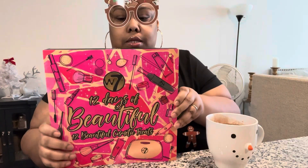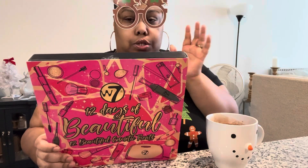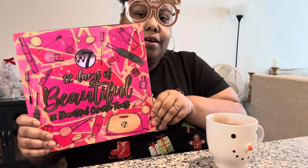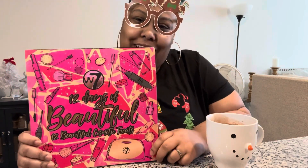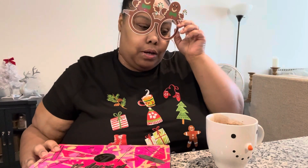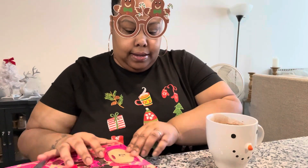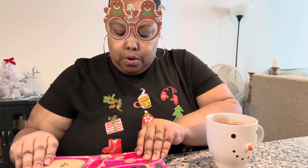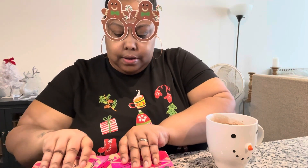It was chef's kiss, yummy! This is the calendar — it's called '12 Days of Beautiful.' What I don't understand is why they're telling us what's in here already. Even with my hot cocoa it shows me the flavors already — I thought it was supposed to be an element of surprise. I guess not, but I'm gonna show y'all what I got for 12 days and what flavors I have.